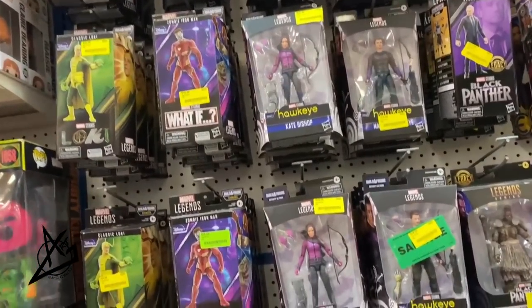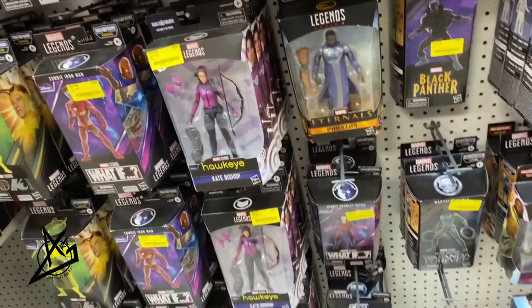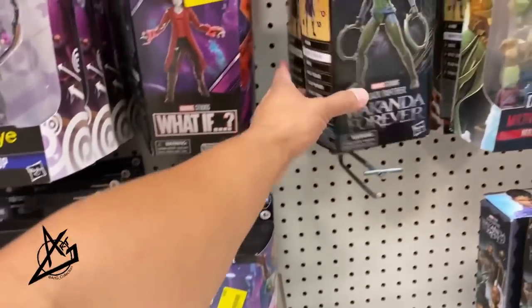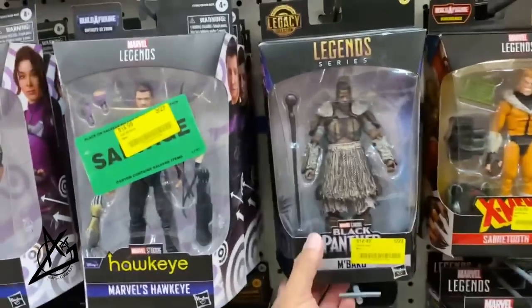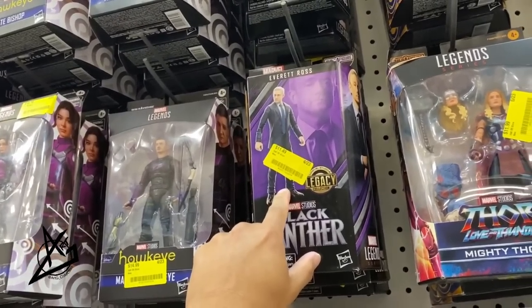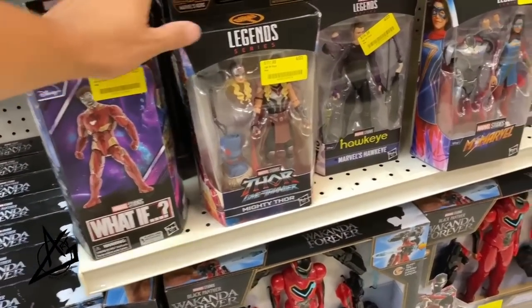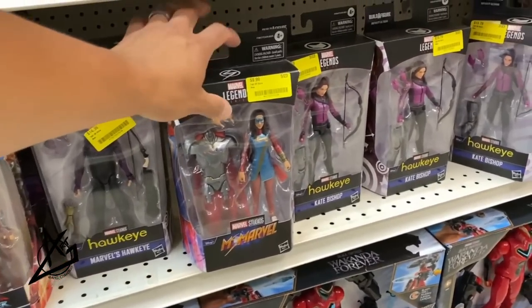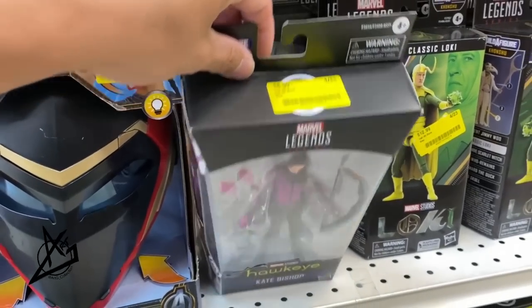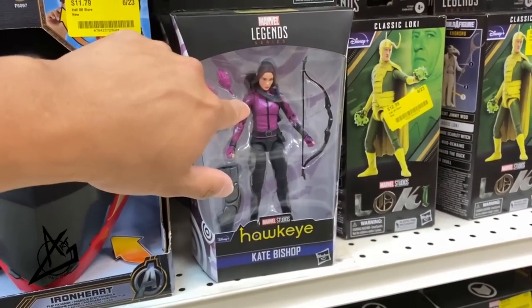Marvel Legends — they've been sitting on this stuff for a bit. It's the Khonshu build-a-figure wave and the Infinity Ultron wave, but there are still some extras. Howard the Duck is here for $15 — that's a rare find. Baku is $12.49, great for army building. Mighty Thor is $11.49, Zombie Iron Man is $12.99, Miss Marvel at $10, and a ton of Lokis. Cape Bishop at $8.99 is a great figure body — pinless with double-knee butterflies.